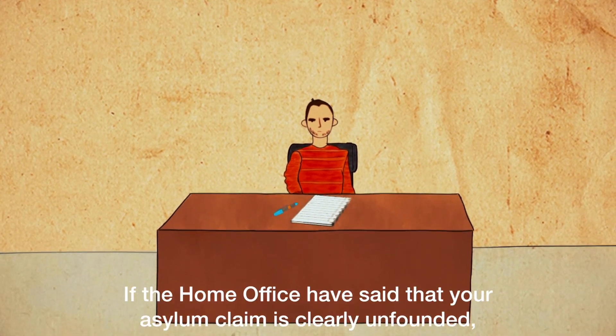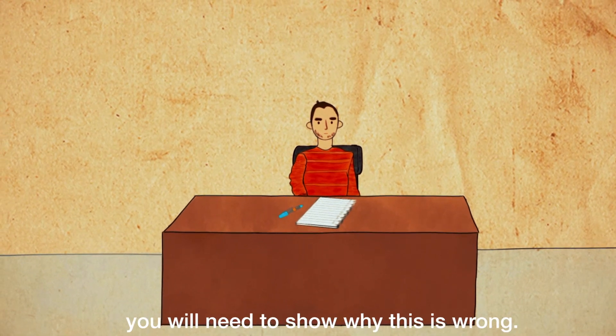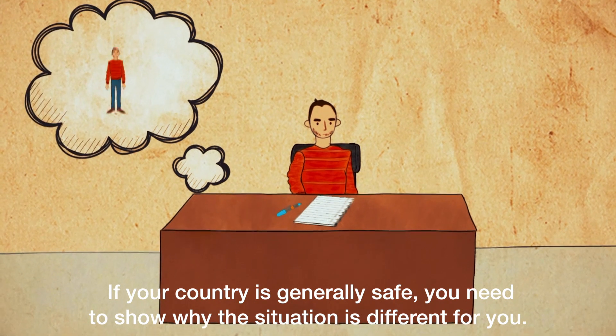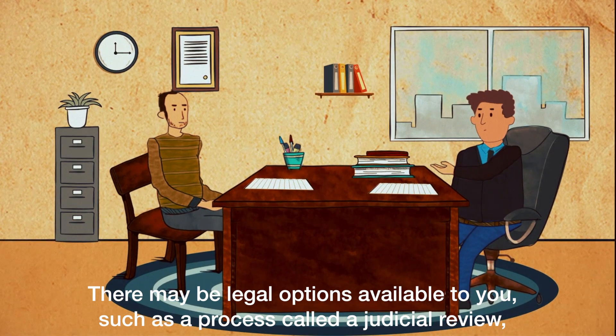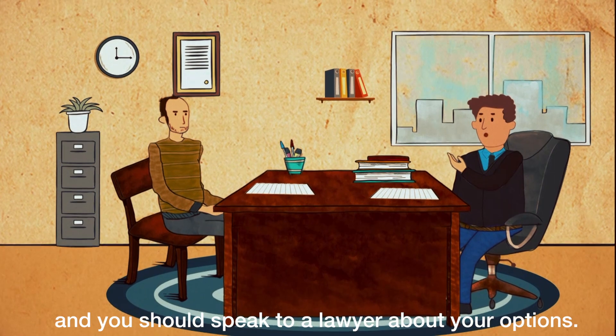If the Home Office have said that your asylum claim is clearly unfounded, you will need to show why this is wrong. If your country is generally safe, you need to show why the situation is different for you. There may be legal options available to you, such as a process called judicial review, and you should speak to a lawyer about your options.